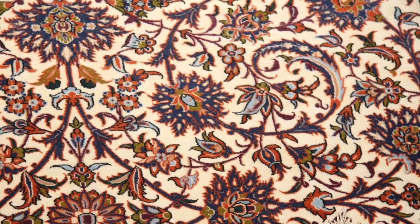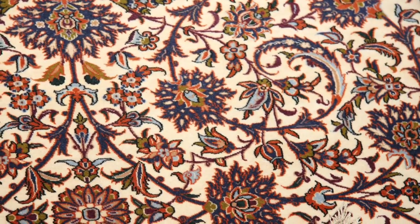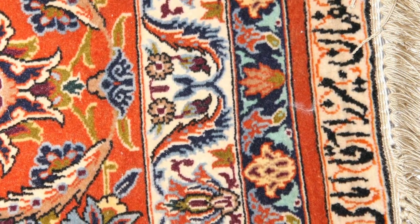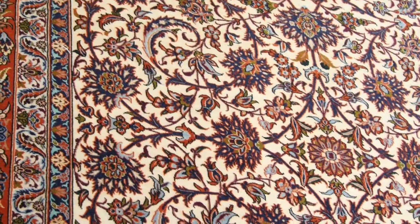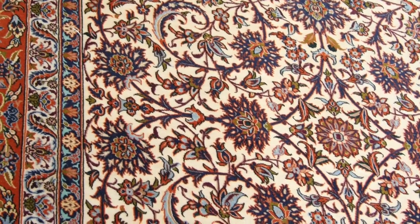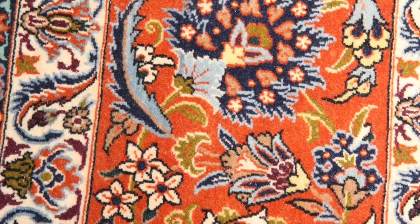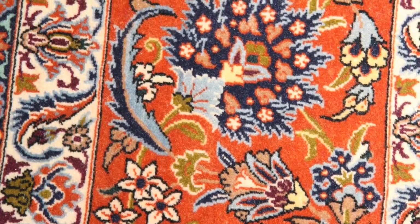It has an all-over open-filled design of spandrels, arabesques and other beautiful objects in an amazing detailed floral motifs border. The signature at one end, named after master carpet weaver Mirza Aga Emami, is a strong indicator that the rug is of high quality.